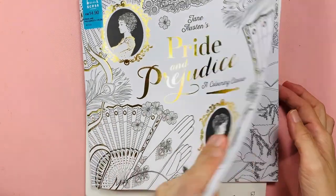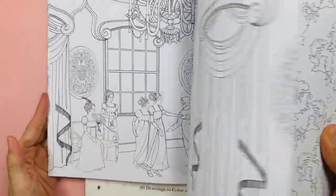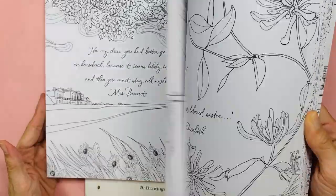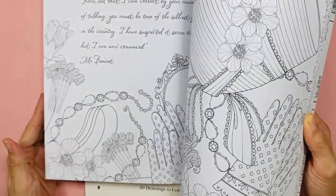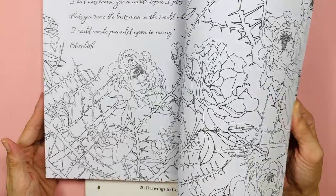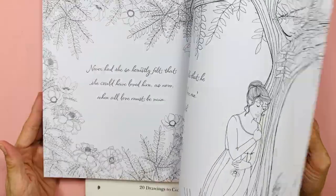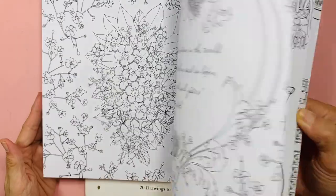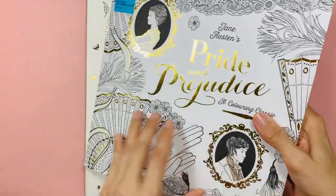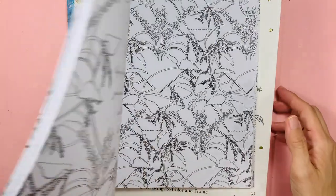Pride and Prejudice is also by the same publisher — they all look a bit similar in nature. Some of you might already have this since it's from around 2016 or 2017. I saved the books from being recycled and I didn't pay much for them.